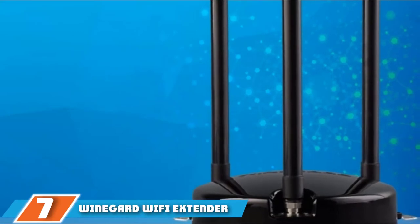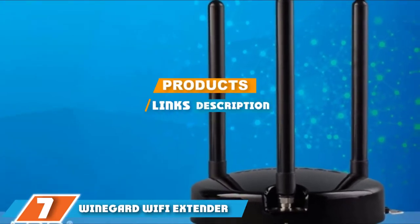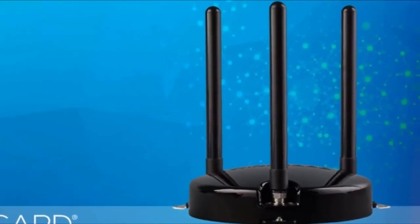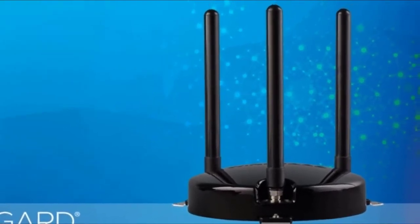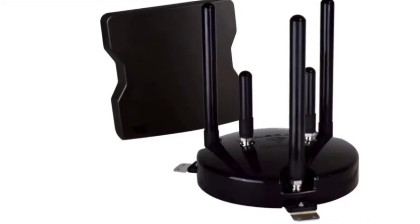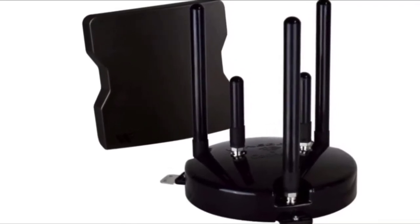At the seventh position of our list, we have the WineGuard Wi-Fi Extender for RV. With this RV Wi-Fi antenna, you can access 4G LTE coverage wherever you are and be confident that you will have a strong and consistent connection when you are on the move. You get uninterrupted national coverage, but you need to have a WineGuard 4G LTE data plan.